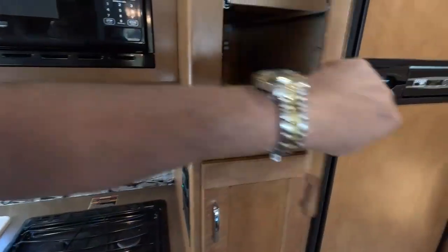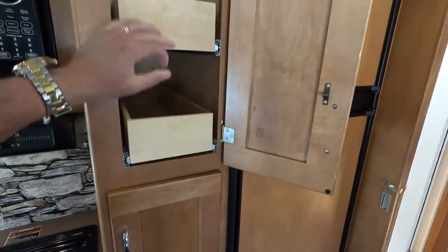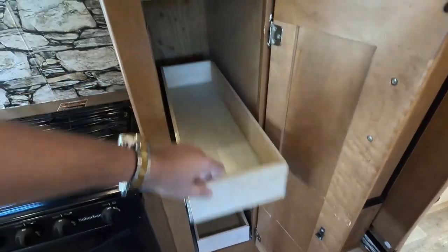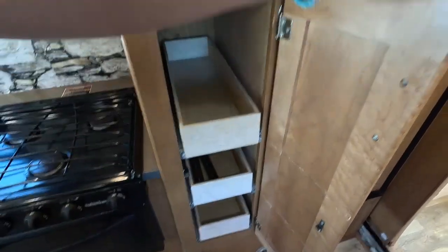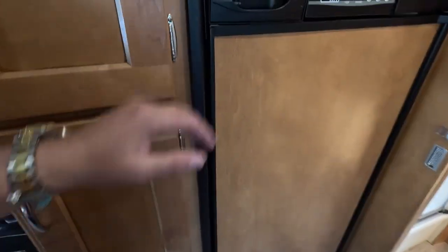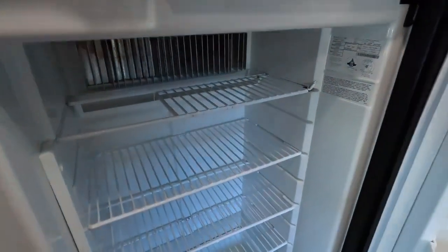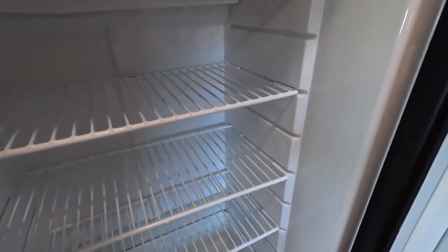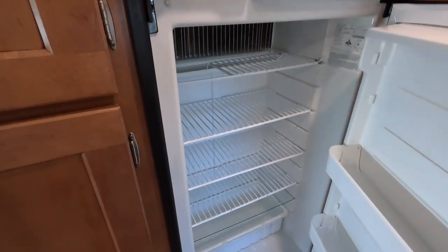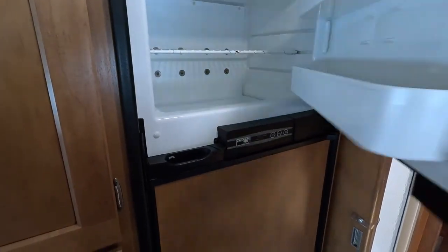Being a Winnebago, you do have nice pantry options and three more drawers. You have a Norcold two-way RV refrigerator freezer — this should be an 820, so about 8 cubic feet. It runs off propane or electric. We do guarantee that to work as part of our major systems inspection included with purchase.